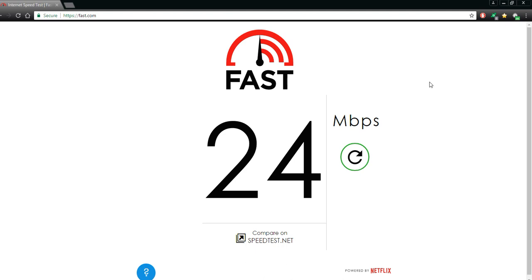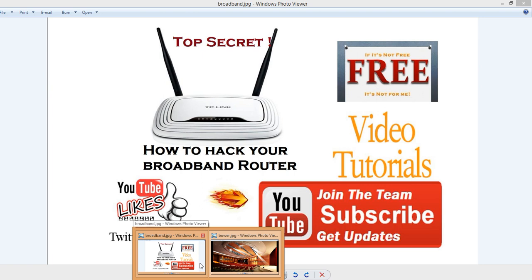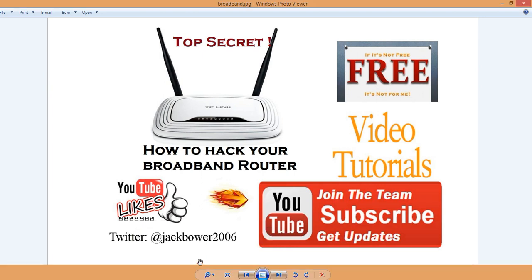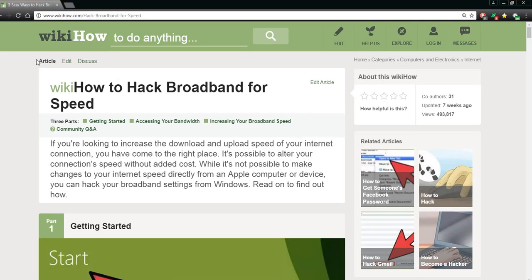All right, and this is all on Wi-Fi. Let's get to the hacking of the broadband. This is all free information available on the internet. I'm going to bring you right to it — this is from WikiHow, reputable people who do all these types of things. I do a lot of research myself. We're going to start here with regards to hacking broadband for speed. If you're looking to increase your download and upload speed, you've come to the right place.